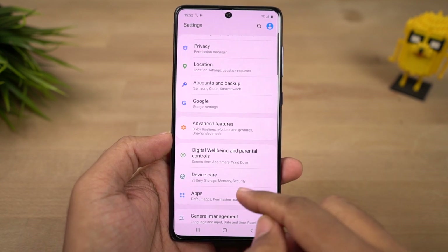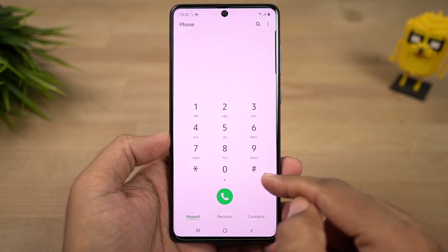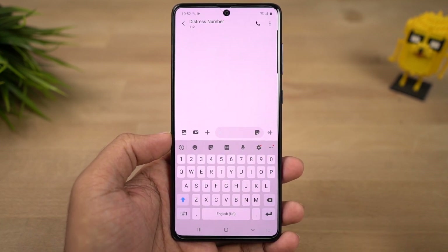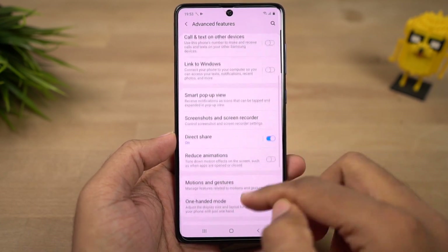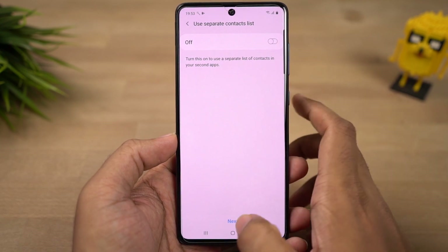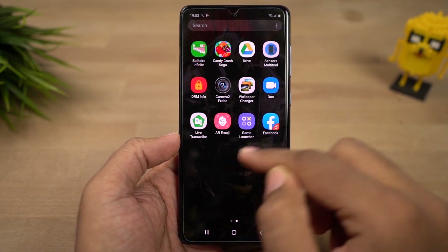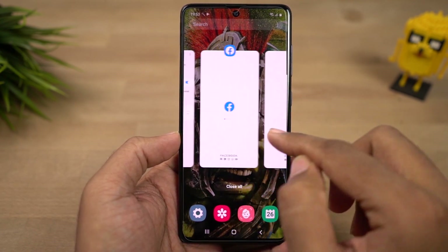Next we have swipe to call or send message. Once you enable this feature in the default phone dialer, you can swipe left or right on a contact or call log to make a call or send a message. It's a nice shortcut available only on Samsung phones. Next we have dual messenger, which is like dual apps for Samsung — using this feature you can have two Snapchat, two Facebook, or even two WhatsApp accounts on the same phone. However, it only works with a few applications. If you want to run two accounts of unsupported apps like Paytm, you can try using the secure folder feature instead.